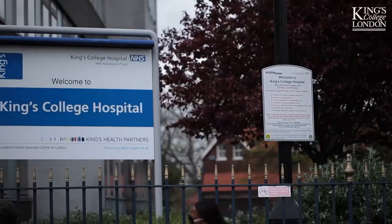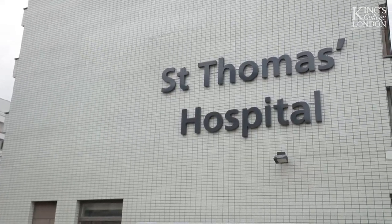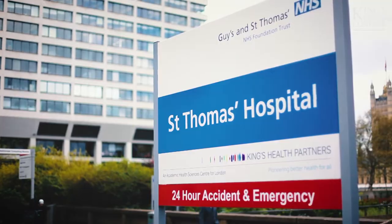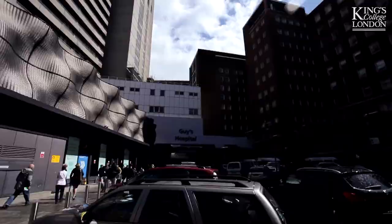The BHF Centre and the division are across four main locations at King's. We have the James Black Centre at Denmark Hill, and we also have significant locations at St Thomas' Hospital, at Waterloo, and at Guy's Hospital — all of which are an integral part of an academic health science centre. Essentially, each of the campuses is closely linked to a hospital.